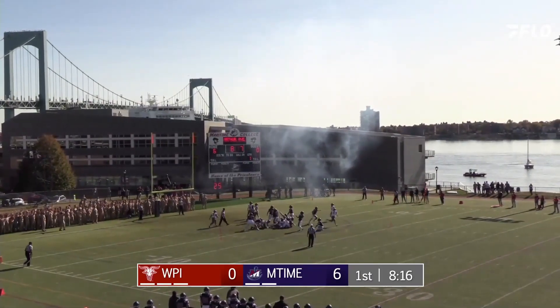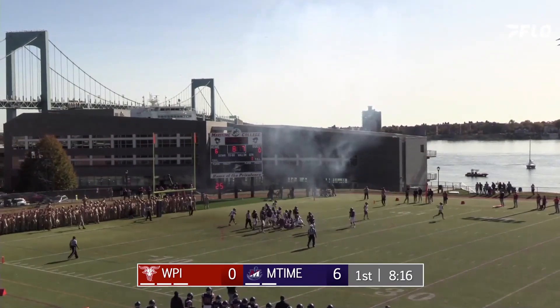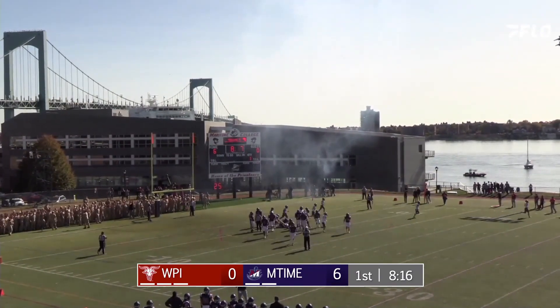Snap, hold, kick is up — and no good. Wide to the right.